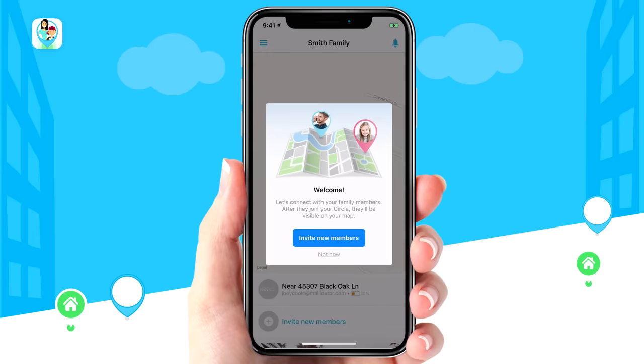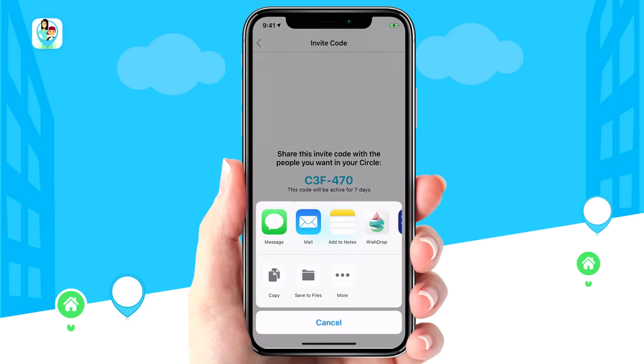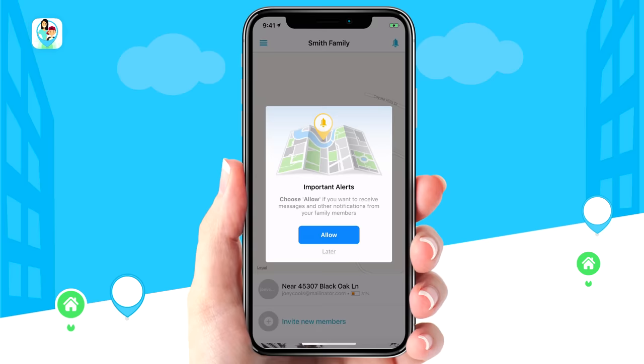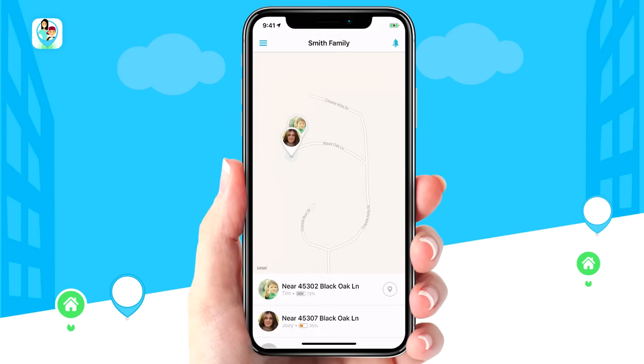Now simply invite new members to your circle by sharing the invite code. These are the people that will be visible on your map. You can always add more people to your circle later. Next, make sure to allow important alerts so you can receive messages and other notifications from your family members.